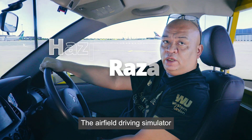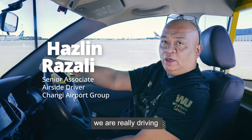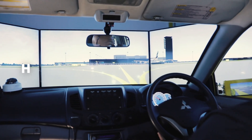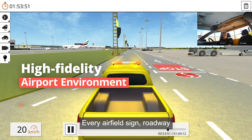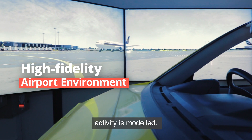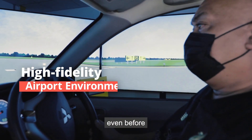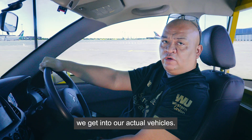The airfield driving simulator provides a realistic airport environment, so it feels like we are really driving in the airside. Every sign, roadway and pavement marking, and even traffic activity is modeled. This helps us familiarize with the airside environment and rules even before we get into our actual vehicles.